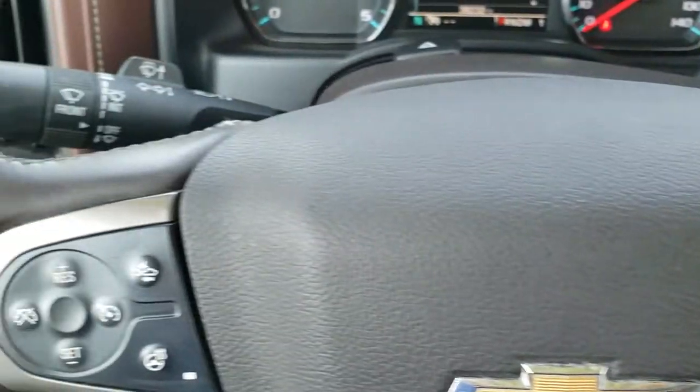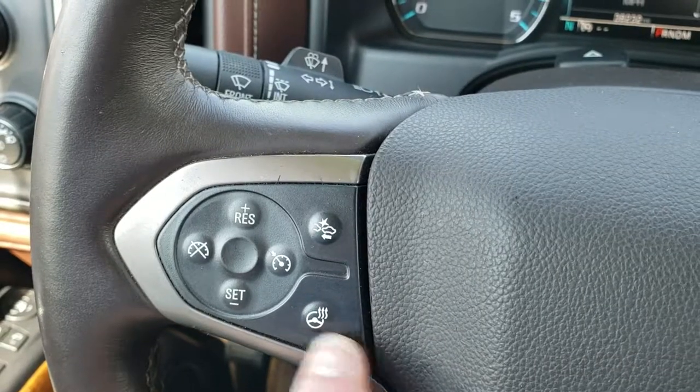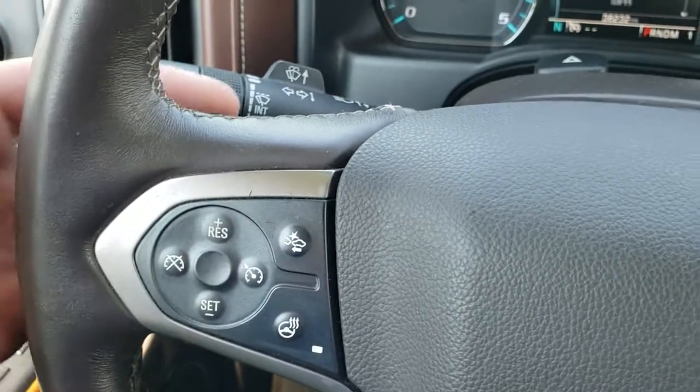Bluetooth and information center controls are on the right, cruise controls in the center, heated steering wheel controls on the left, as well as forward collision warning. On the back of the steering wheel are audio controls.